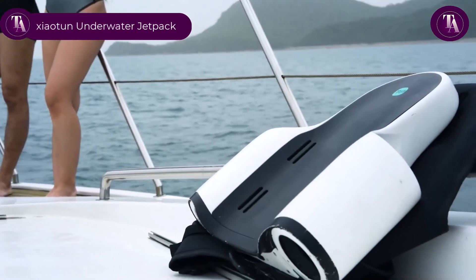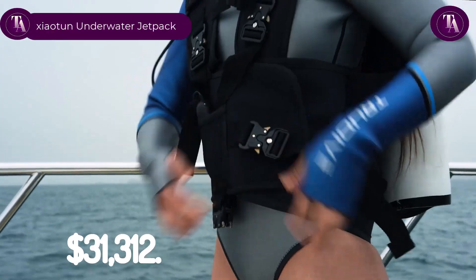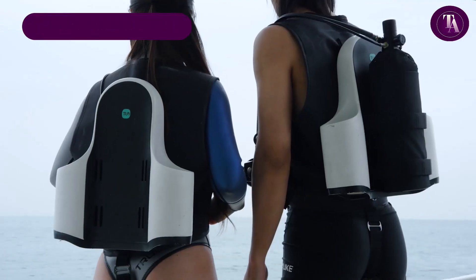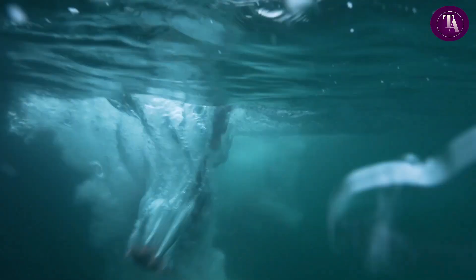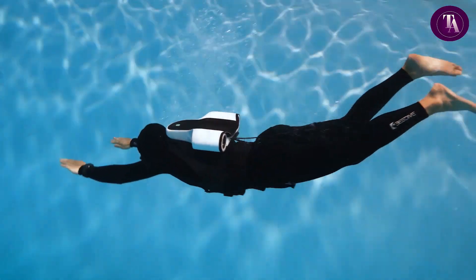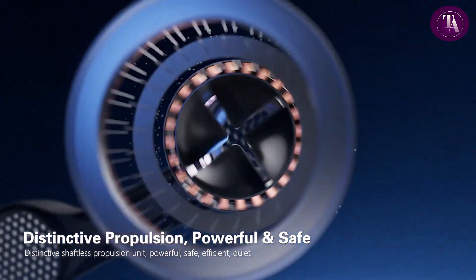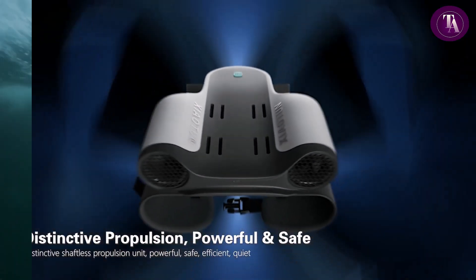The Jouton Underwater Jetpack, priced at $31,312, offers an exhilarating aquatic experience. Powered by dual 74-pound-foot jet modules, it delivers smooth, tangle-free propulsion for up to 90 minutes via its 15,000mAh lithium-ion phosphate battery.